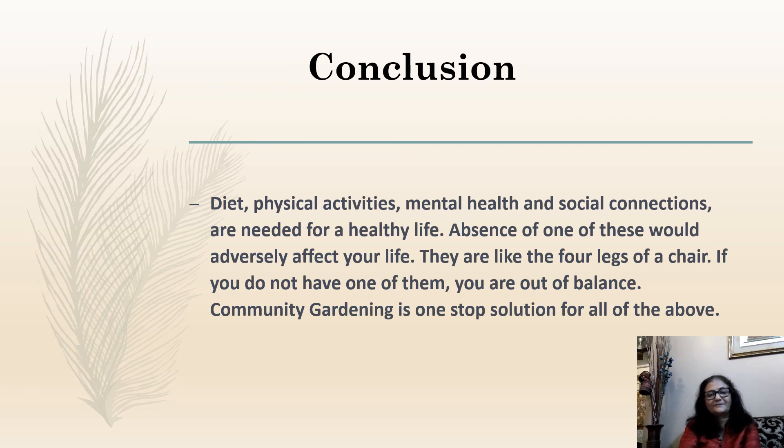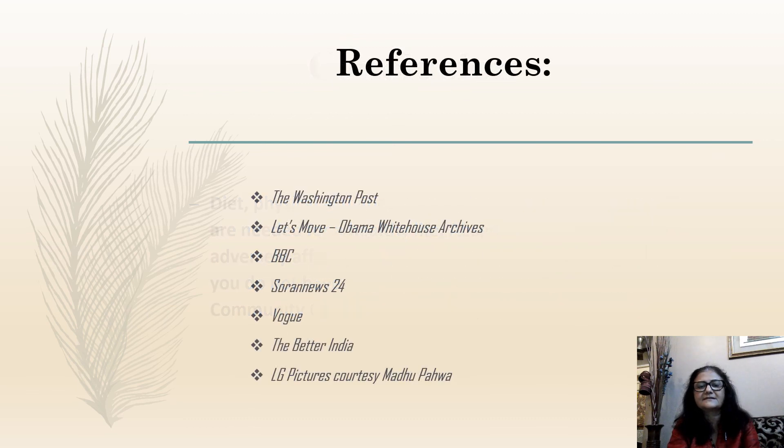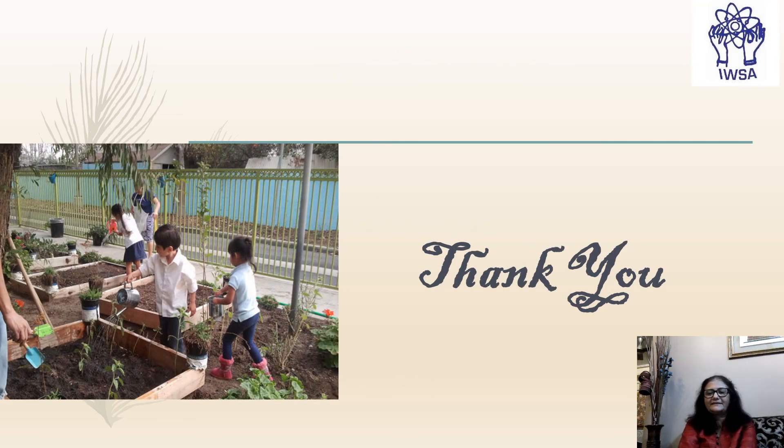Now I have come to the conclusion of my presentation. I would like to emphasize that diet, physical activities, mental health, and social connections are needed for a healthy life. Absence of one of these would adversely affect your life. They are like the four legs of a chair — if you do not have one of them, you are out of balance. So community gardening is a one-stop solution for all of the above. I thank you all for patiently listening to my presentation. Thank you.